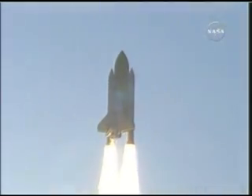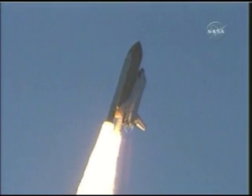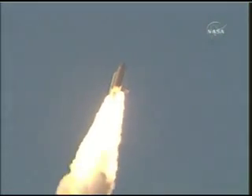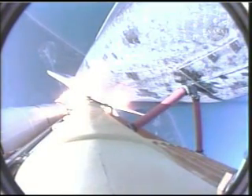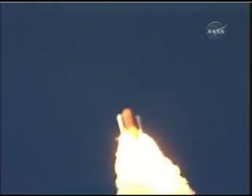Houston now controlling. Houston, Atlantis, roll program. Roger, roll Atlantis. Atlantis' roll maneuver is complete. The orbiter is in a heads-down position, on course for a 51.6 degree, 137 by 36 statute mile orbit. All systems in good shape. Engines throttling down as Atlantis prepares to maneuver through the area of maximum dynamic pressure on the vehicle in the lower atmosphere. Already seven miles away from the Kennedy Space Center at an altitude of five miles.